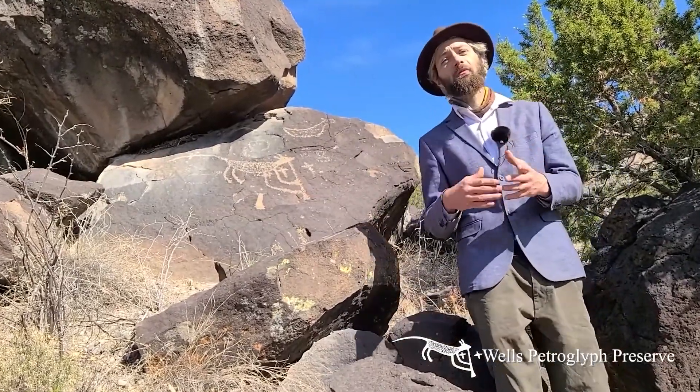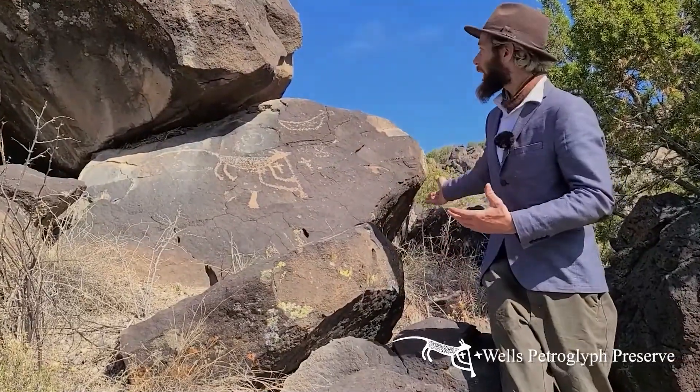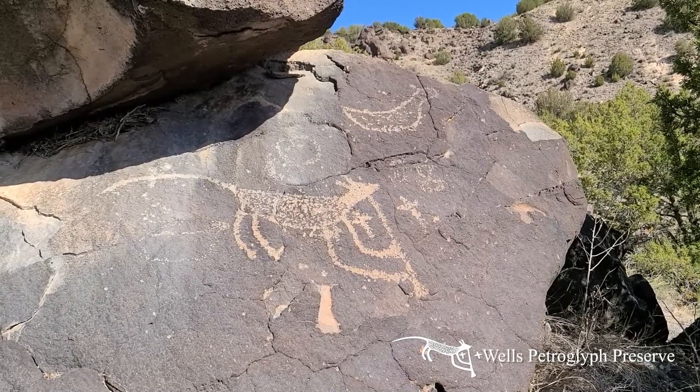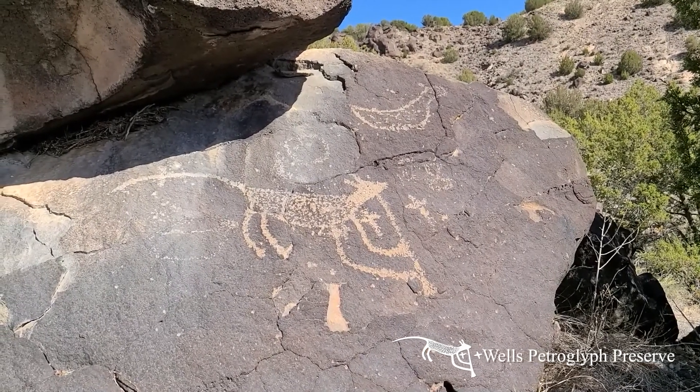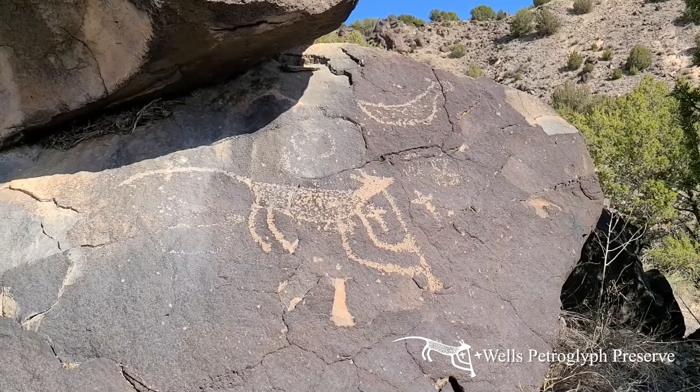We also have an interesting instance of visual punning. If you look at the shape of the body of the flute player, and then this possible bird figure above it — which may have a quail topknot — you'll notice that the bird figure kind of mimics the shape of the flute player.